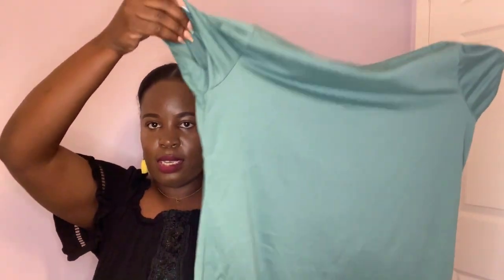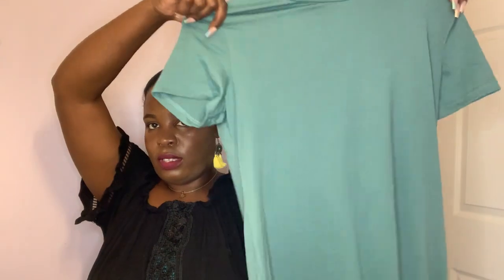I also got this long maxi dress from Shein. It has short sleeves in this really nice blue-green color and it has splits on both sides. It's a really casual kind of dress, the material is great and stretchy. Just total summer vibes.